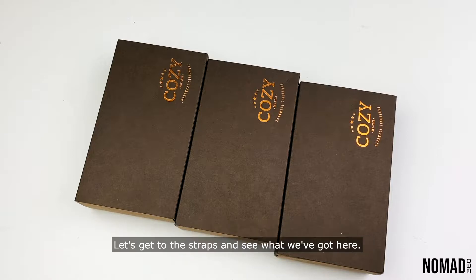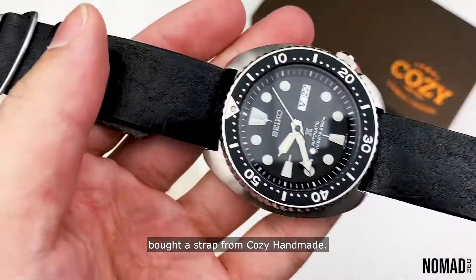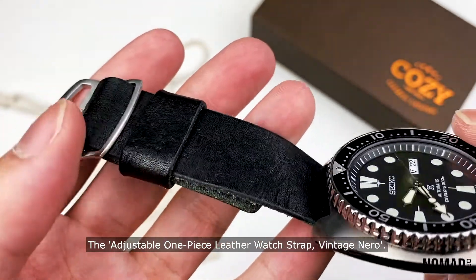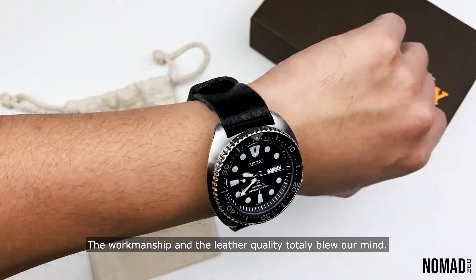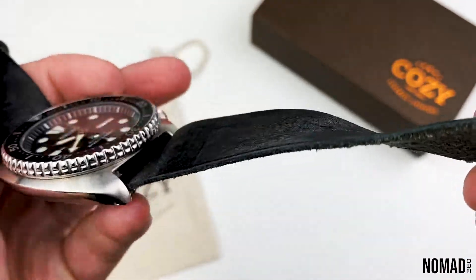A couple of months back, Percy, who is also our editor at Nomad 360, bought a strap from Cozy Handmade — the adjustable one-piece leather watch strap Vintage Nero, the same one that we have on the wrist right now. The workmanship and the leather quality totally blew our mind, hence we decided to reach out to Cozy Handmade to find out more about them.